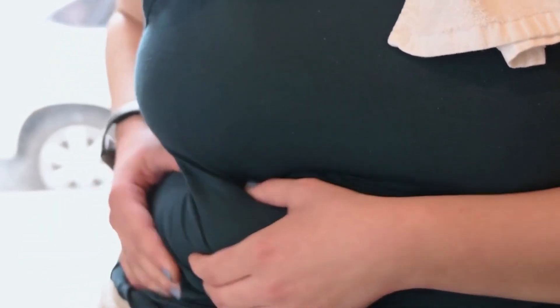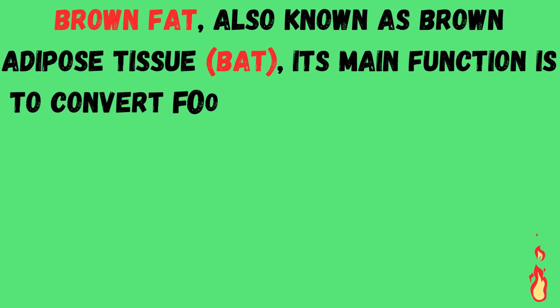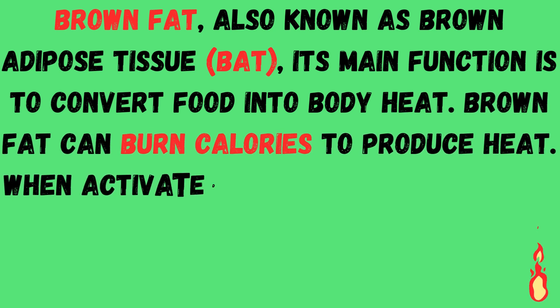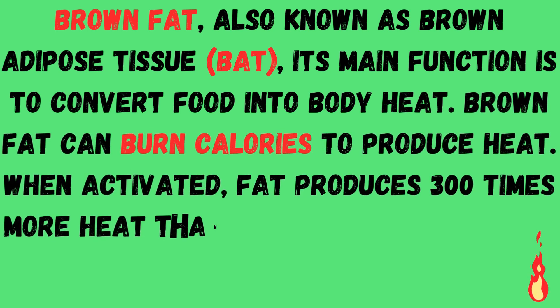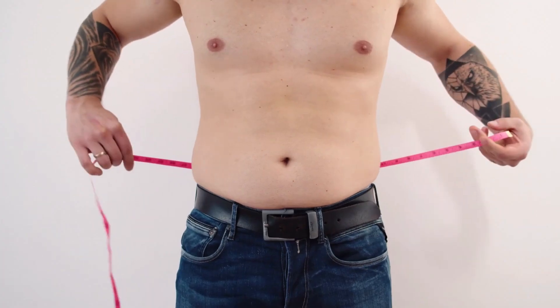Brown fat, also known as brown adipose tissue, is one of two types of fat that humans possess. Its main function is to convert food into body heat. Brown fat can actually burn calories to produce heat. When activated, it produces 300 times more heat than any other tissue in the body.